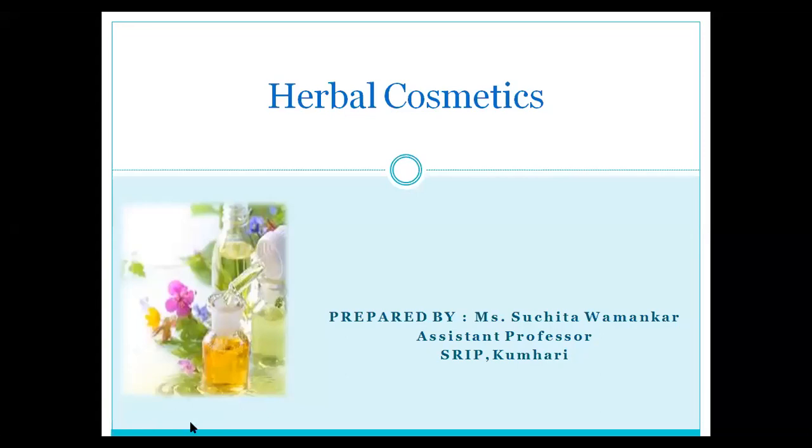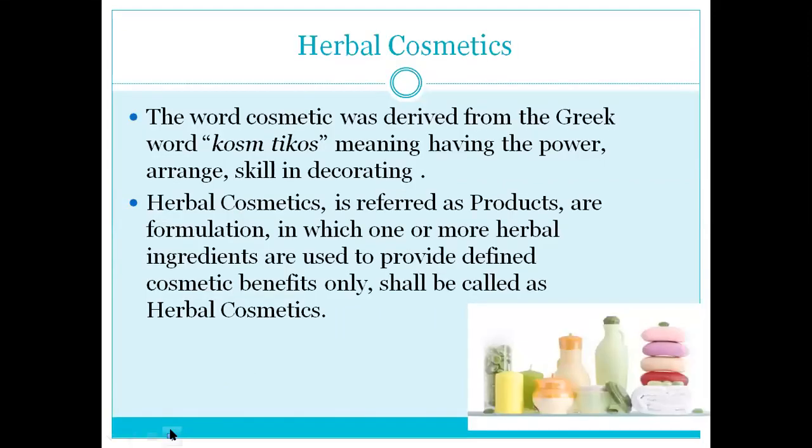You all know the cosmetics we use for appearance, confidence, and skin care. All of these are herbal cosmetics. The word 'cosmetic' was derived from the Greek word 'kosmitikos,' meaning having the power, range, and skill in decorating. Herbal cosmetics is also known as a product or formulation in which one or more herbal ingredients are used to provide a defined cosmetic benefit.